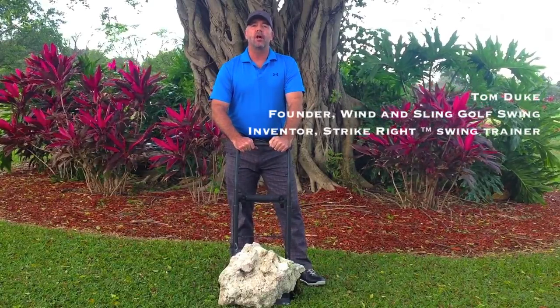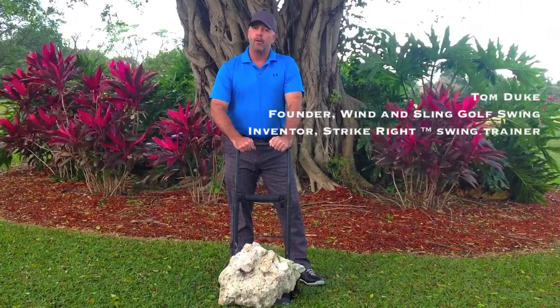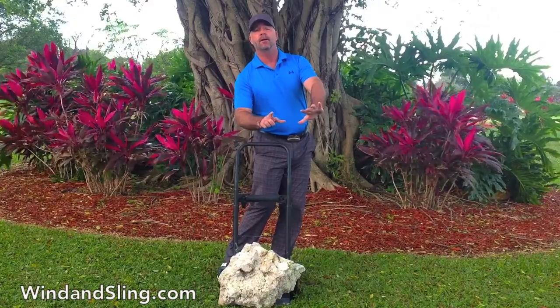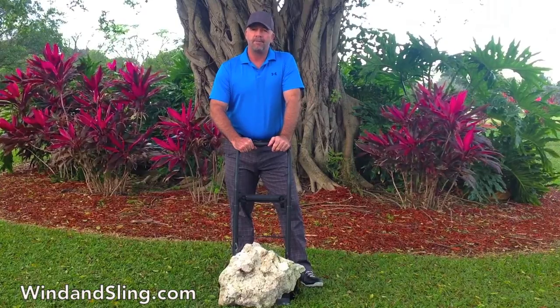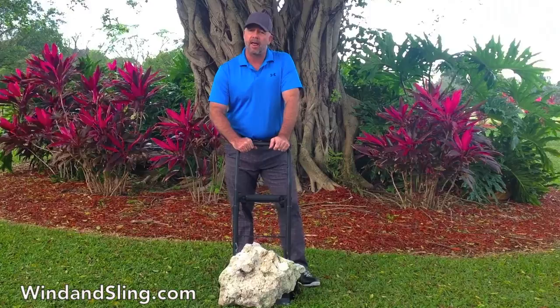At Wind & Sling we approach the golf swing very differently from a technique and movement perspective — from how we power the swing to create circular motion and escape force out to the club head, to our grip, our stance, how we path the club head, to our tempo and sequence, to how we fully release the club head, and to our take on concepts like swing arc and lag.